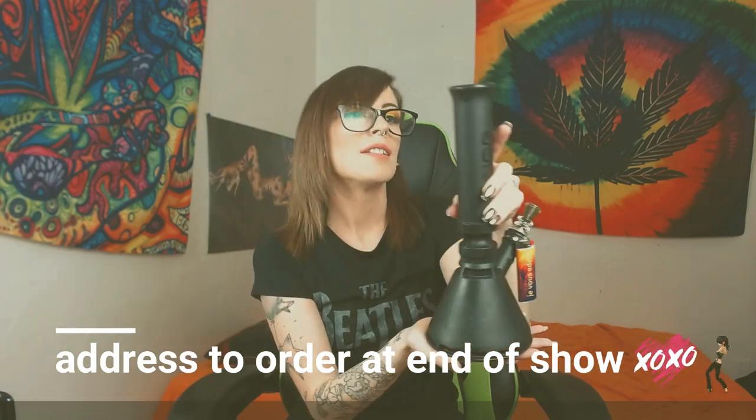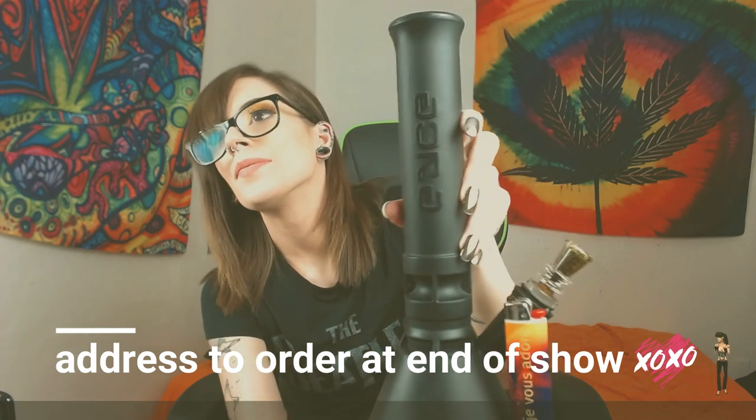I've already got my bong loaded — this is my new bong. The brand is called Icy, it says Icy on it. I'm not sure exactly what the model is called, but it's great.